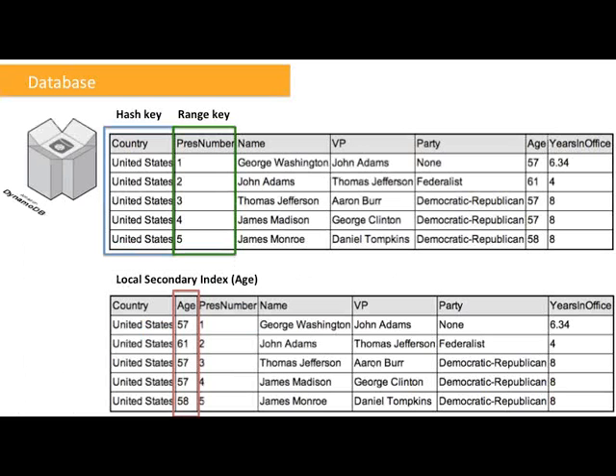Let's talk about using DynamoDB — specifically, indexes. Until now, you would select one of two primary key options when creating a table in DynamoDB. The first option is hash: a strongly typed value that uniquely identifies each item, allowing you to retrieve items by their hash keys. In the example shown, country is the hash key. The second option is hash plus range: a pair of strongly typed items that together form a unique identifier. DynamoDB supports range queries letting you retrieve items that match the hash portion of the primary key — in the example, the range key is the president number.